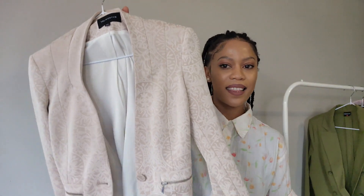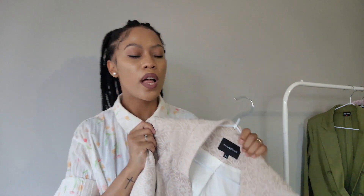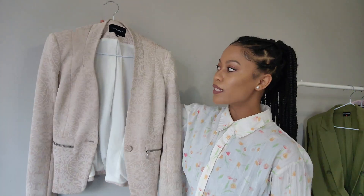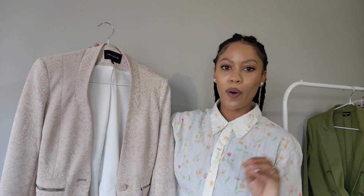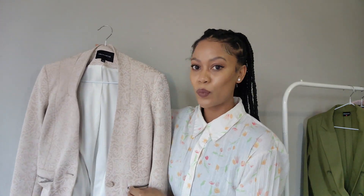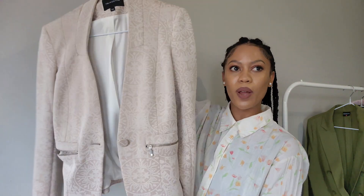Next up is this blazer I bought at Truewood for my grandfather's funeral. It actually has a matching skirt and I've only worn it once and never again. It is quite small and a bit grandma-ish, to be honest, but I feel like if you style it correctly it can look very professional and elegant. I'm keeping it in my closet just in case. It has pockets on the side and a zipper. I can't remember how much it was — it was years ago, around 2015.